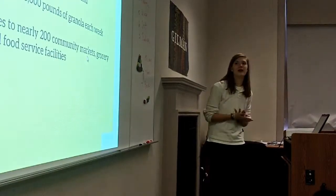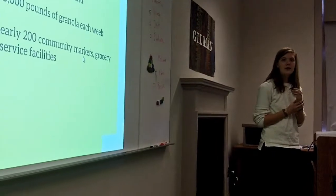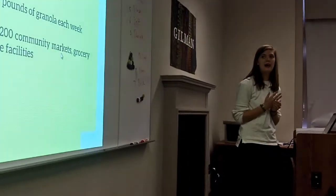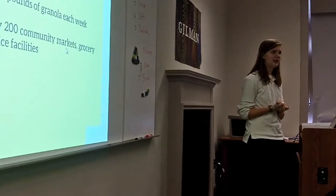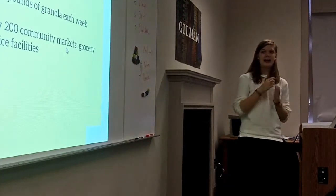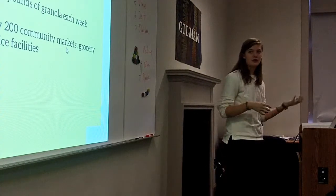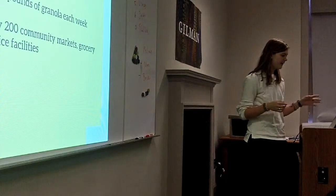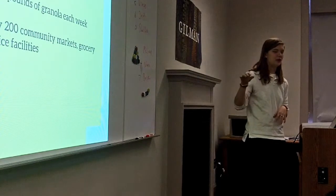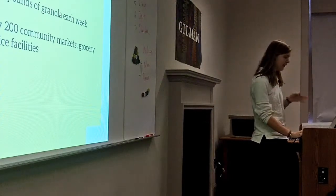So just about Michelle's Granola, just some background. It was founded in 2006 as an actual company and it's in Timonium, Maryland, just really close. They produce about 5,000 pounds of granola each week and they have about five different types of granola. They distribute to about 200 different markets and grocery stores, ranging as far as Ohio and as far north as New York or Pennsylvania — so it's East Coast but goes pretty far.